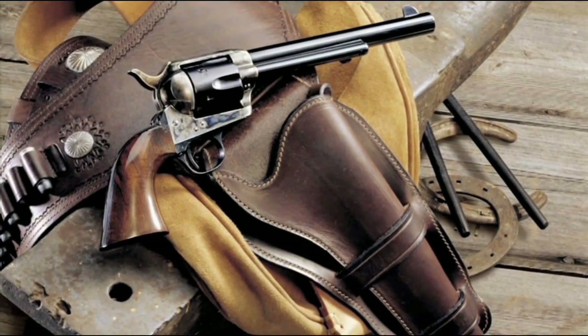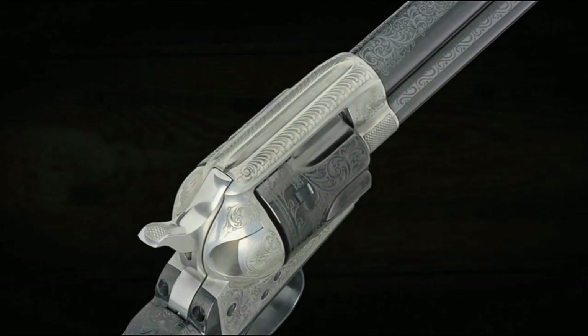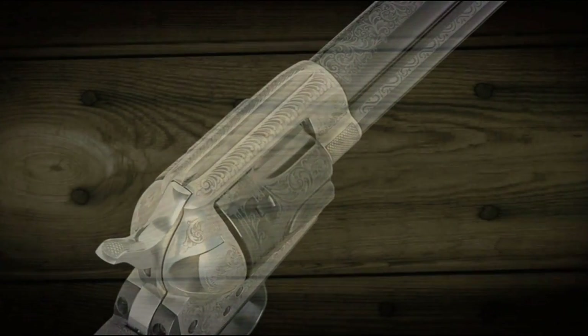Huberti's Cattleman revolvers are highly valued by shooters and collectors alike. Now you too can own a prestigious piece of history with these engraved versions at affordable prices.